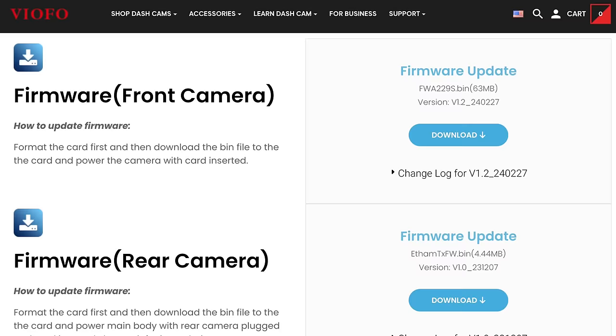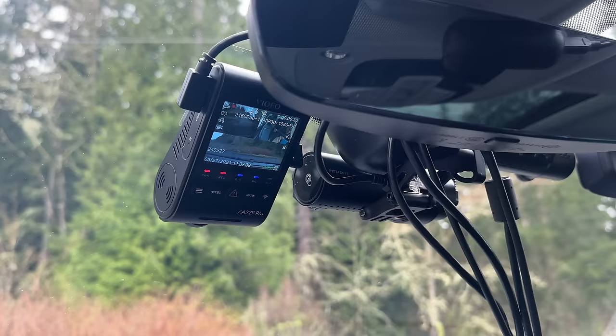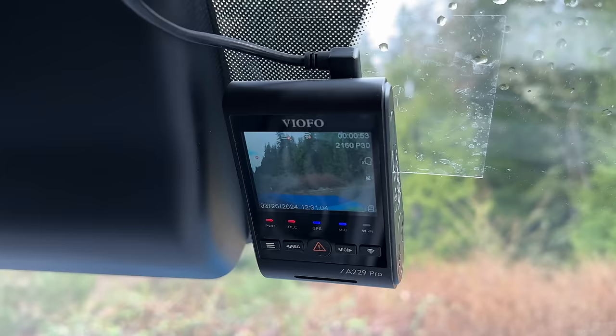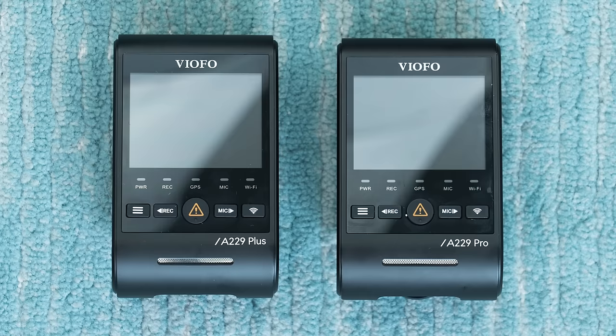With this dashcam, just like with all the others, I'd recommend heading on over to VFO's website and downloading the latest firmware. And when it comes to my favorite high-end dashcam, that goes to the VFO A229 Pro. In fact, this is the main dashcam that I'm running in both my car and my wife's car. It's the same idea as the A229 Plus, however the front camera gets bumped from a 2K sensor to a 4K sensor.